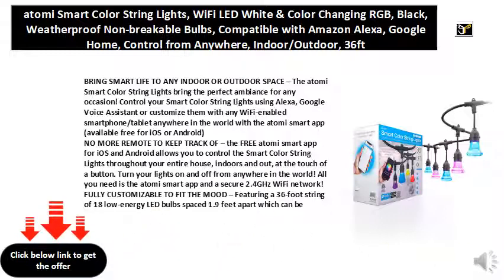Fully customizable to fit the mood, featuring a 36-foot string of 18 low-energy LED bulbs spaced 1.9 feet apart, which can be customized over 16 million ways. Select from pre-curated color scenes based on your mood or create custom lighting scenes by choosing colors of your choice. Set up a personalized light show.